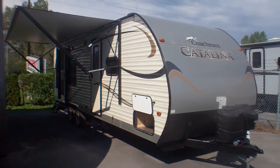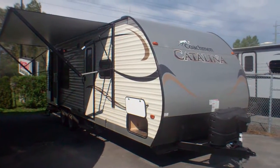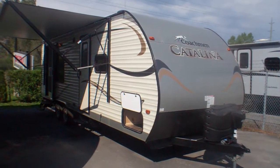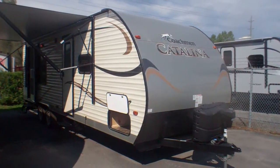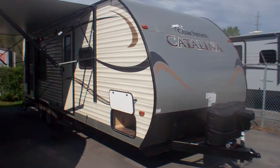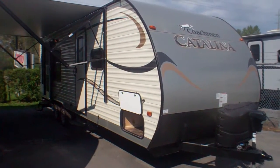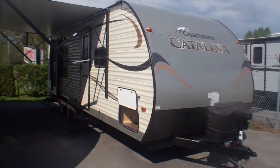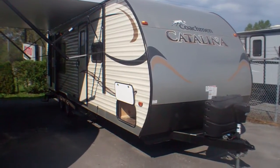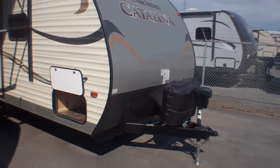Welcome to PrimoTrail of Sales and our first look at a brand new 253 RKS in Coachman's Catalina series — a fantastic product line that's been around for 51 years. A very trusted name in the RV industry and one of our customers' favorites here at PrimoTrail of Sales. This is a layout we've loved for years and they've made some model improvements, including adding an exterior door directly into the bathroom. We'll do a quick exterior tour and then take you inside.